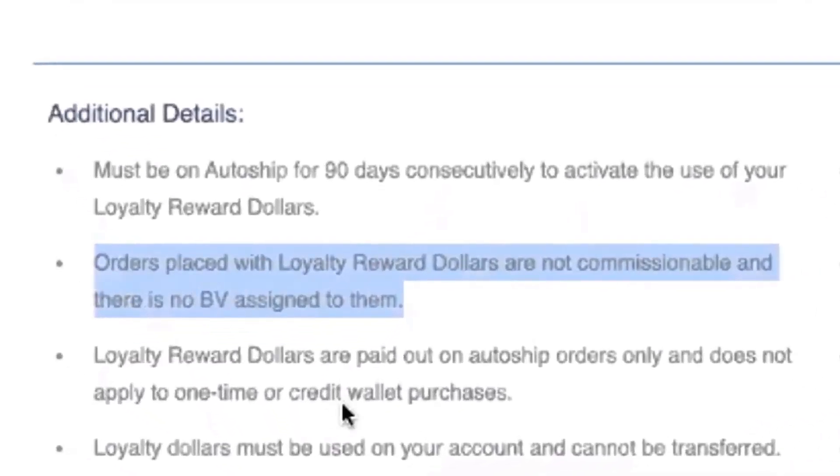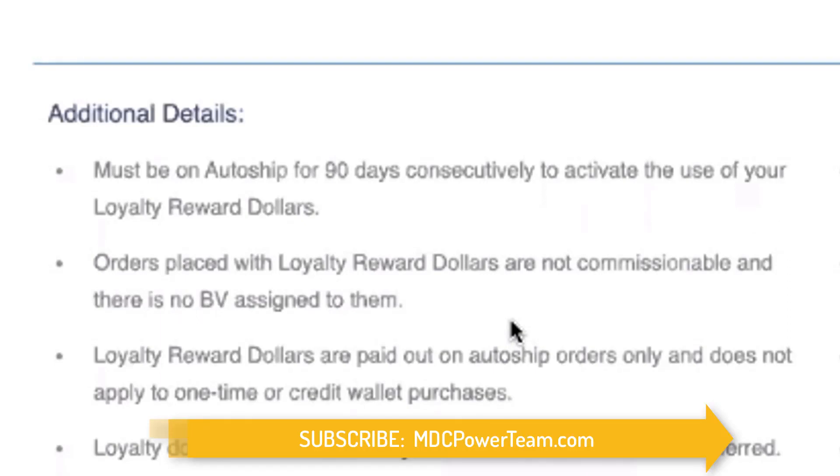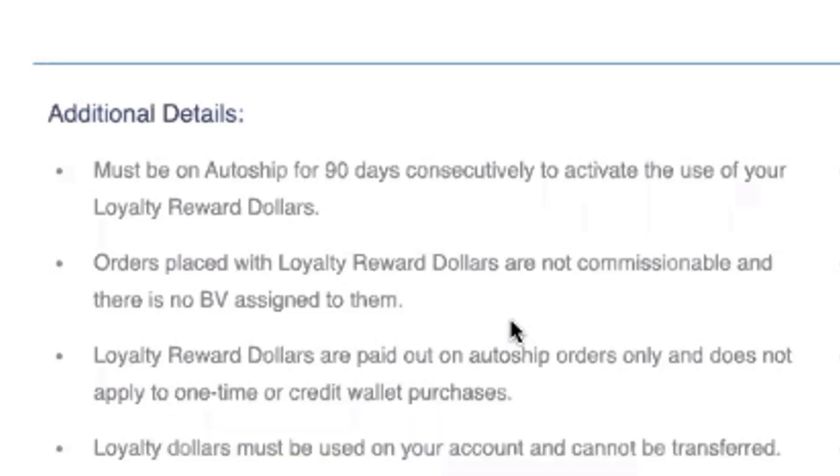Additional detail number two: orders placed with loyalty reward dollars are not commissionable, and there's no BV assigned to them. When you redeem your $60, $90, or $120, that's basically free product for your loyalty. There's no way we could pay commissions on top of that — we're already giving free product, which has a huge value. This is different than the credit wallet; when you use the credit wallet, all of that volume is commissionable. But with these loyalty dollars, you're getting free product — not commissionable, no BV assigned.